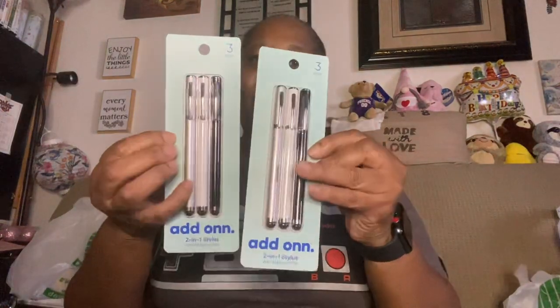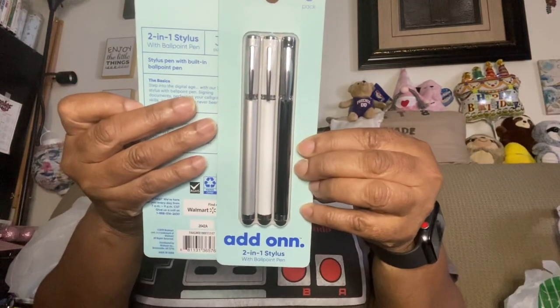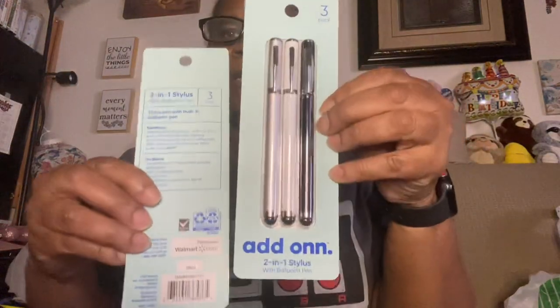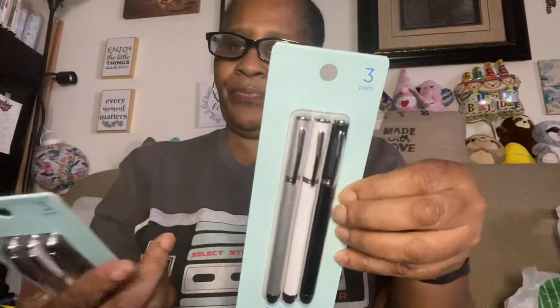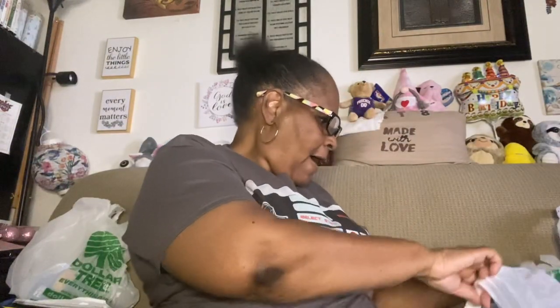I'm also going to be giving one of these away — it's a Walmart product, a two-in-one stylus and ballpoint pen from the Oprah Winfrey Own Collection. I'll be putting one of these in a future giveaway as well.